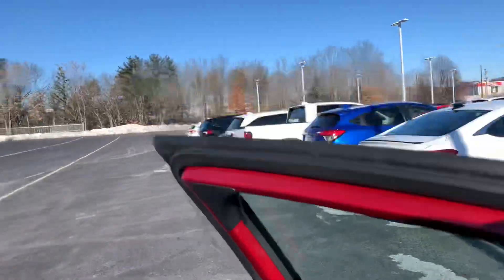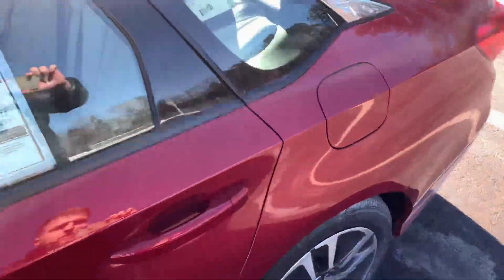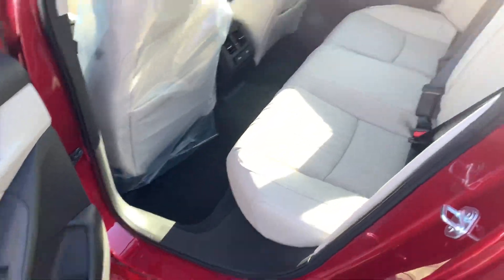Absolutely wonderful vehicle. As you can see, we did get some new cars in — it is Saturday — and these are all probably going to be sold by Monday, unfortunately. Well, unfortunately for you guys; fortunately for the dealership, I guess.